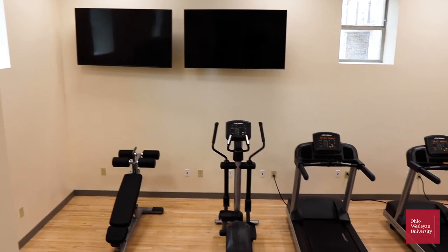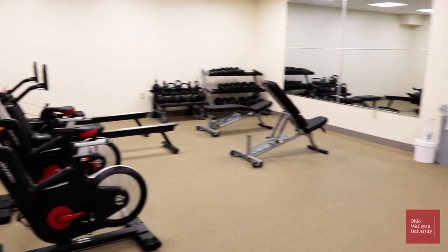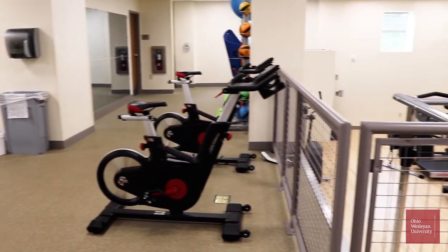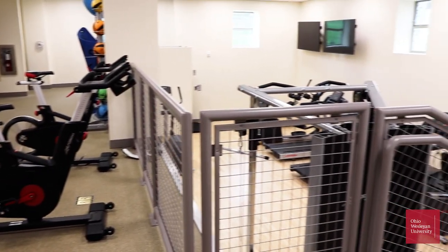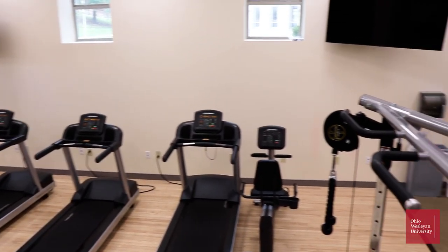Smith also has a brand new state-of-the-art workout facility. It's a smaller one, yes, but we have another one just a walk away. But if you're feeling lazy on a weekend and you need to work out, this is the place for you — equipped with treadmills, ellipticals, weights, anything you can think of. Rowing machines in the corner as well.